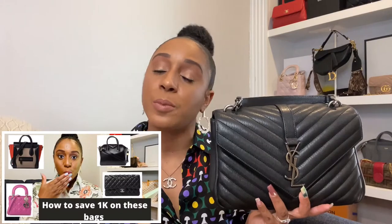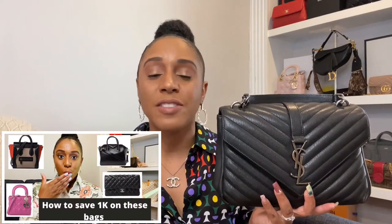Let's move on to price. This handbag retails for $2,490. I purchased it in July of 2020 for $1,525 pre-loved — that is a huge price difference. If you haven't watched my videos on which handbags I recommend purchasing directly from the boutique versus pre-loved, this one definitely falls in the category I would recommend purchasing pre-loved.